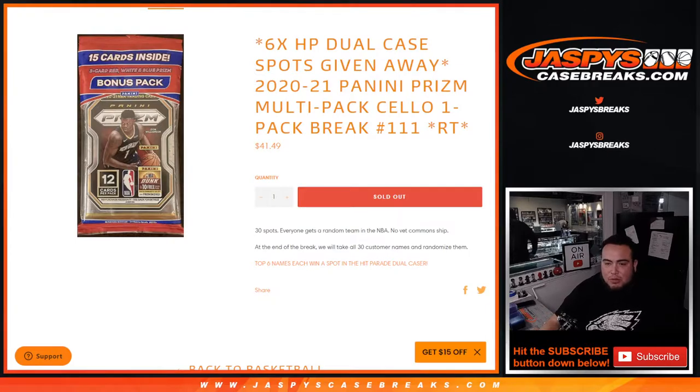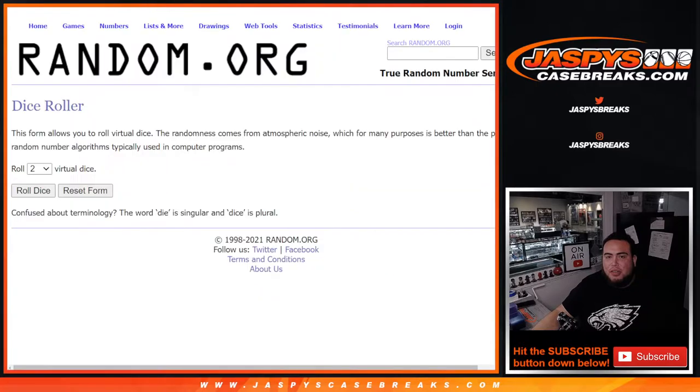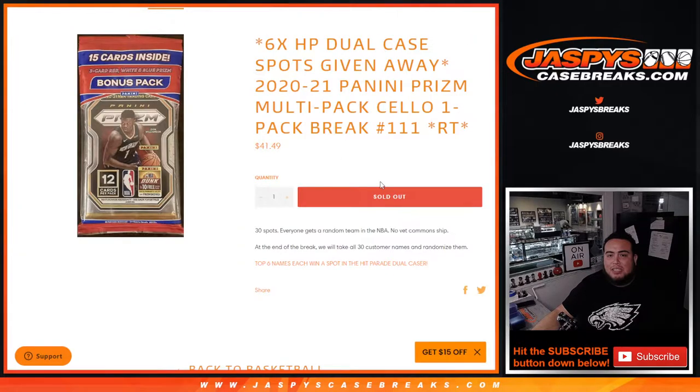So guys, first we do the break, then we do the randomizer — randomize customer names and teams to distribute the hits out of the pack filler. Then at the end of the break, we'll take all 30 customer names and randomize them. The top 6 customer names will get a spot in the Hip Parade Dual Caser. We're just 4 spots away, and the next filler, number 112, is on the website — that'll be the last one.